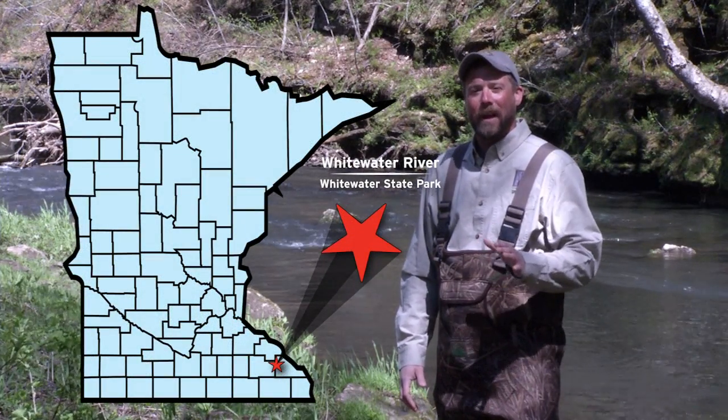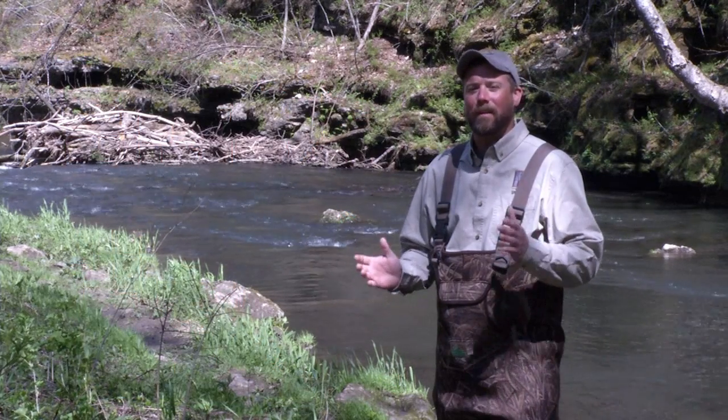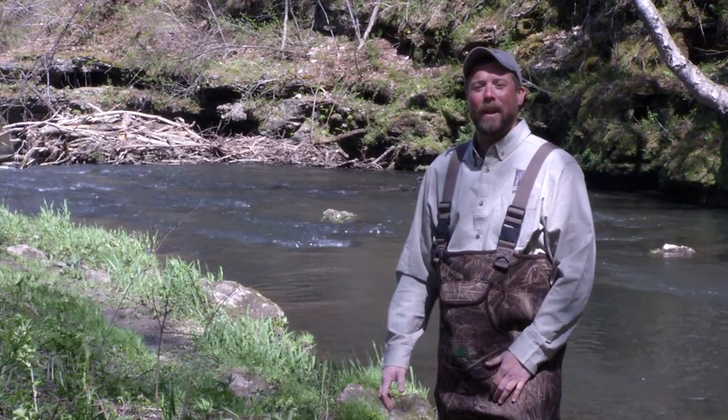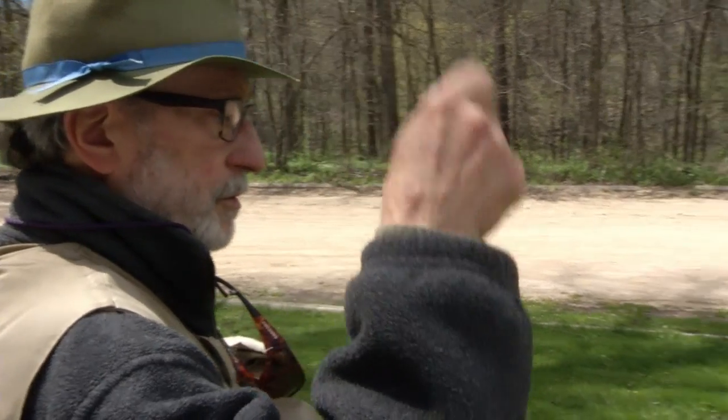I'm going to learn how to fly fish. I don't know how it happened — I fished my entire life, but for whatever reason I never picked up a fly rod. And when you have an area like this kind of right in your backyard, you have to try it out. So we're going to go after some trout today. I'm going to learn how to fly fish with Mike Alwin, who's been doing it for a long time.